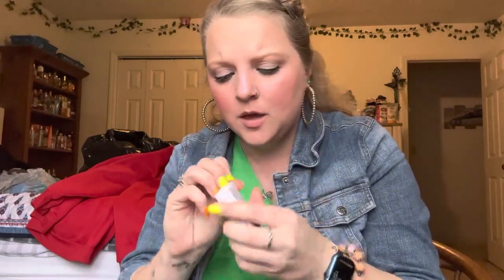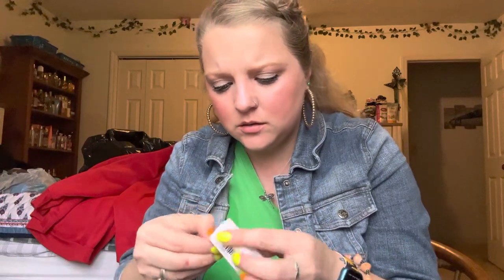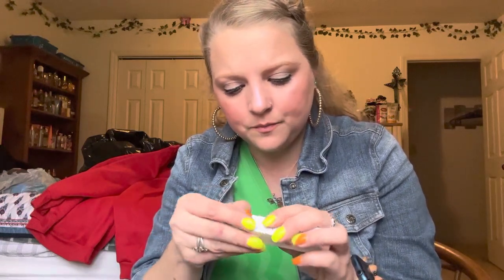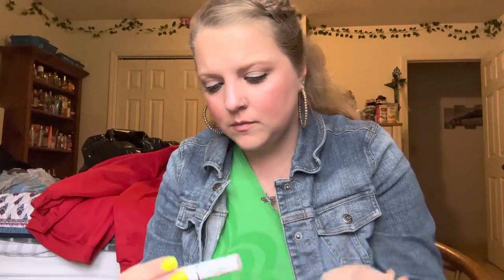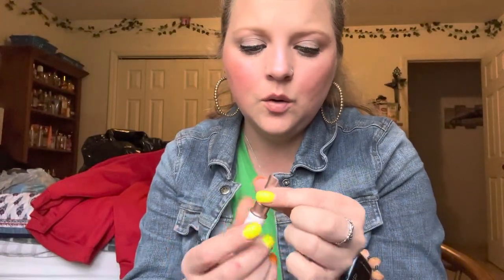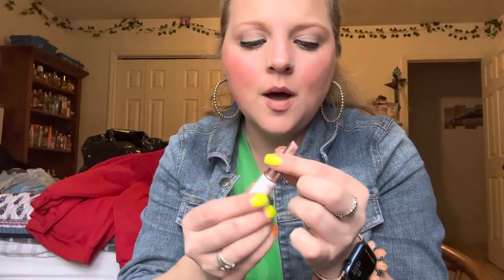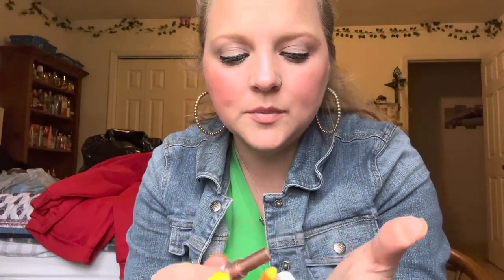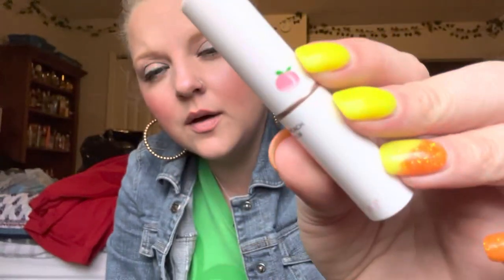I think this is a tint-type thing — it's a honey peach lip balm. Oh, this is so nice! Look how nice that is. I would try it on but I have lipstick on. I really like that — I'm going to try it tomorrow.